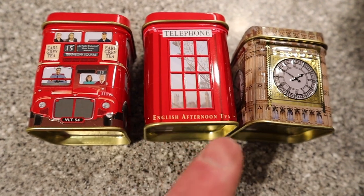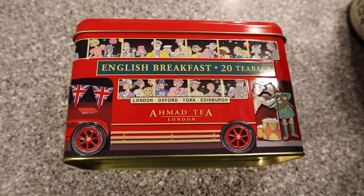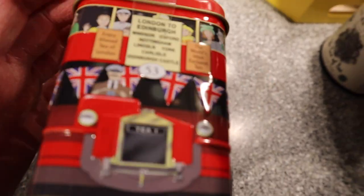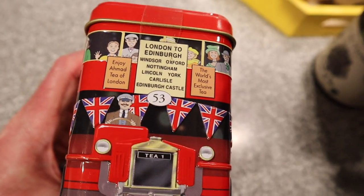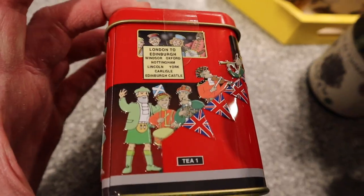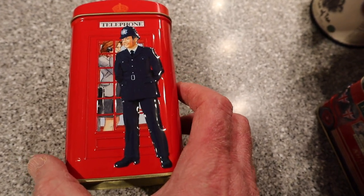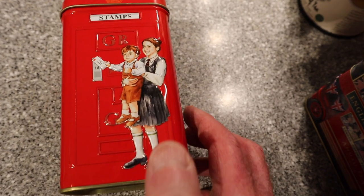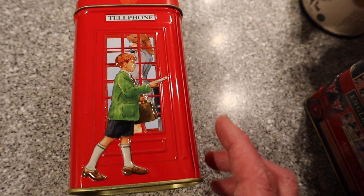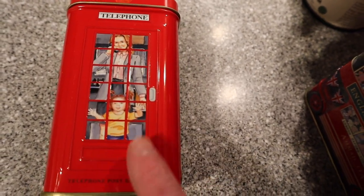The tins are in the shape of a double-decker bus, a telephone box, and Big Ben — following the English tea tin tradition. Ahmed Teas also made a larger size double-decker bus where the design goes all the way around. They also made a larger size phone booth, and you can see a bobby, a mother with her child, a schoolboy, and a mother making a phone call.